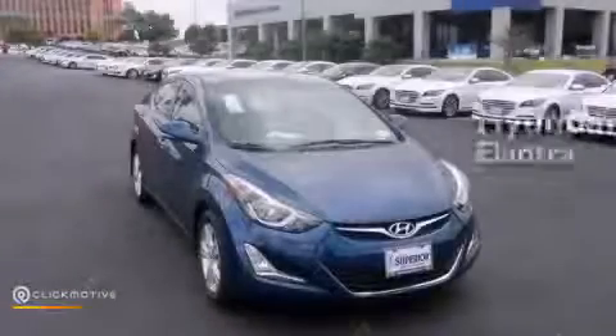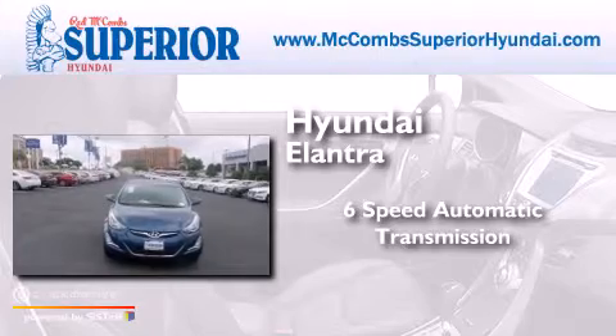Hyundai Elantra. This four-door sedan has a six-speed automatic transmission and an inline four-cylinder engine.